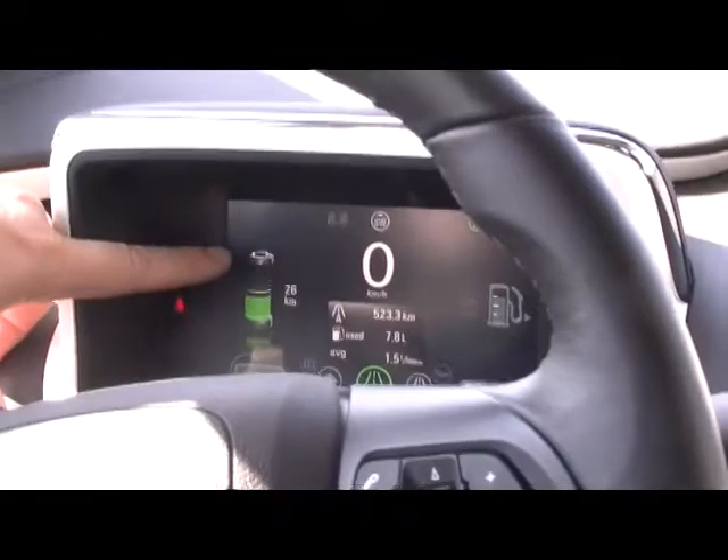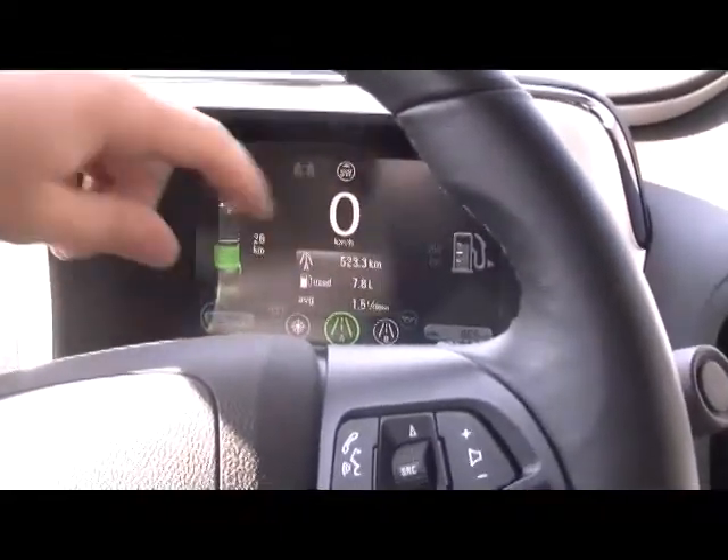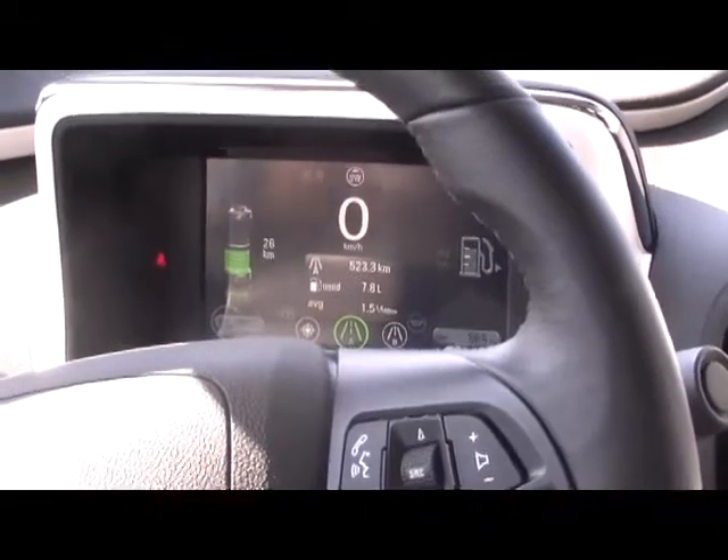In front of you here, you can see your speed, how much battery life you have left, and how much fuel you have left in the vehicle. There's a lot of information that the Volt gives you — it's much like a computer.